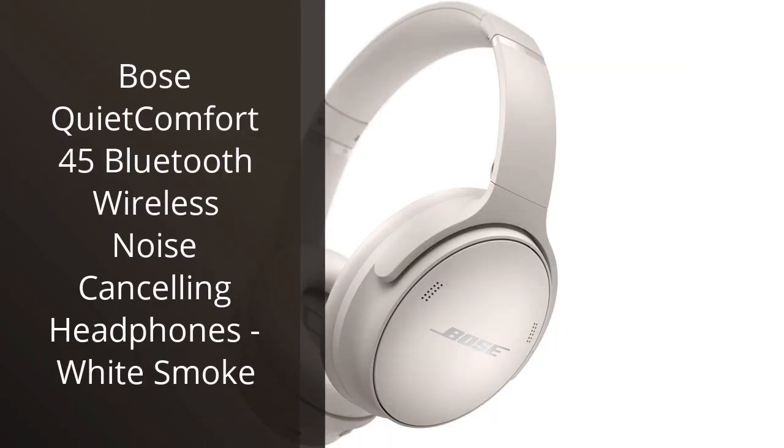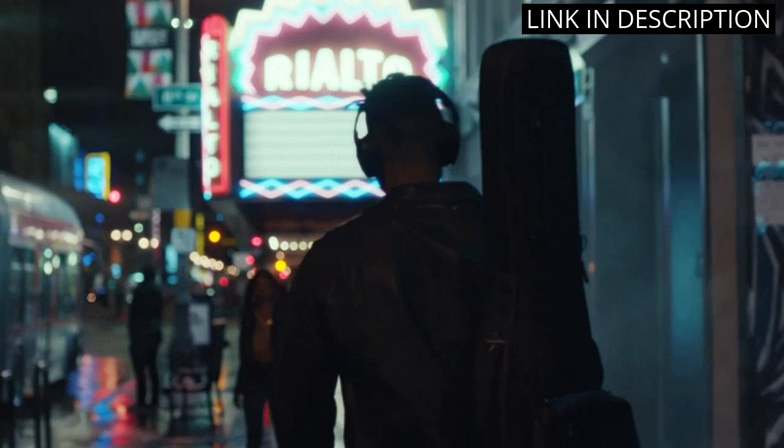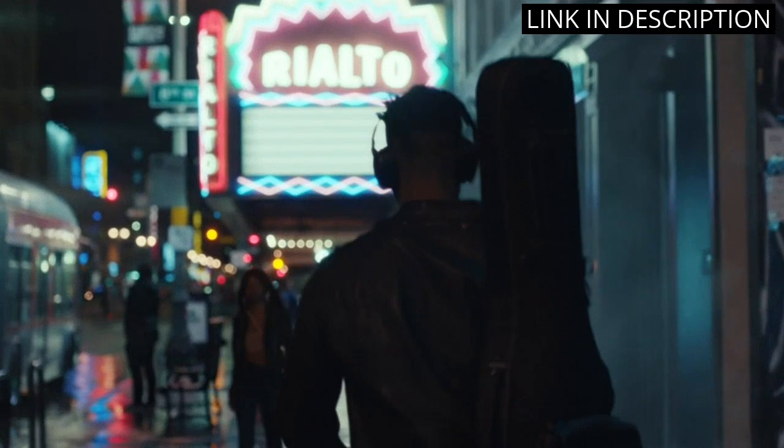I recently purchased the Bose QuietComfort 45 Bluetooth wireless noise-canceling headphones in white smoke, and I am absolutely thrilled with my purchase. The noise-canceling feature is incredibly effective, allowing me to fully immerse myself in my music or podcasts without any distractions. The sound quality is exceptional, with clear and crisp highs and deep, rich bass. The over-ear design is also comfortable for extended wear.